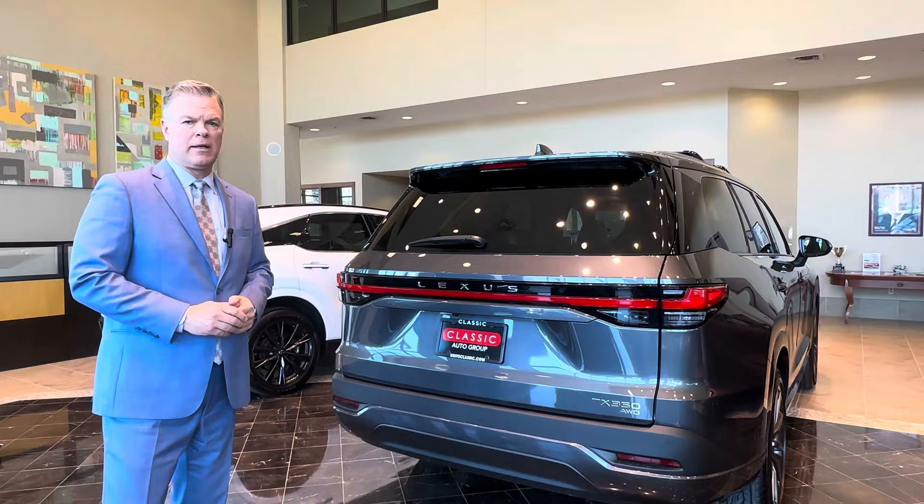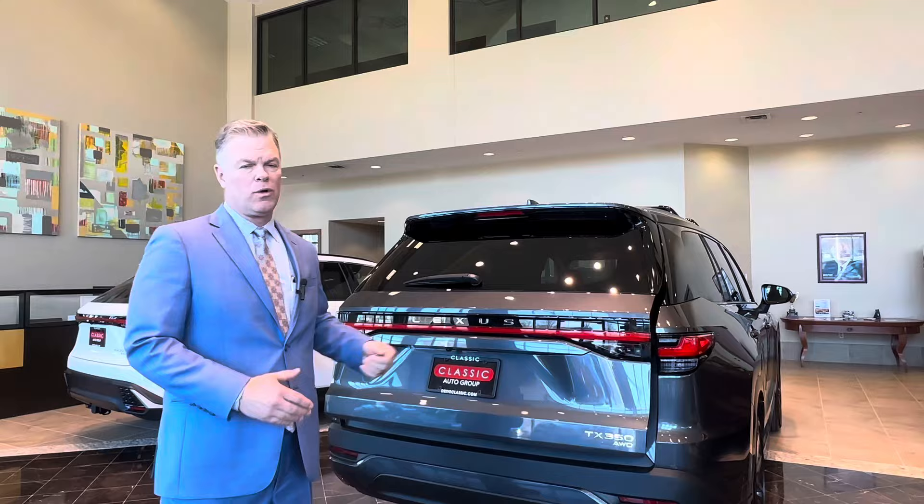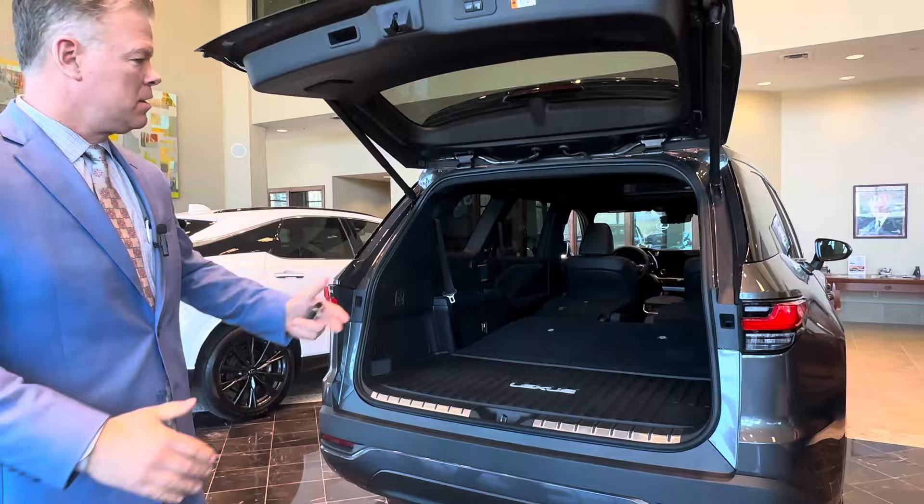The Lexus TX has a kick sensor. You walk up to the car with the key on you, and a motion up and back then step back will activate the trunk — working for either opening or closing. In this example, the seats are down, showing how much cargo capacity that gives you.